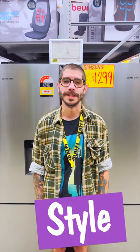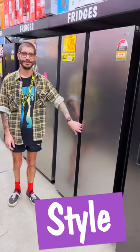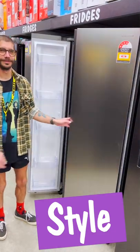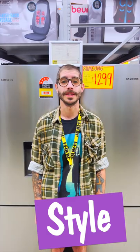The main styles of fridges are top mount, with the freezer on top of the fridge, and bottom mount, which is the other way around. Side by side has the fridge and freezer to the left or right of each other, and French door has double doors to the fridge on top and doors or a drawer to the freezer section.